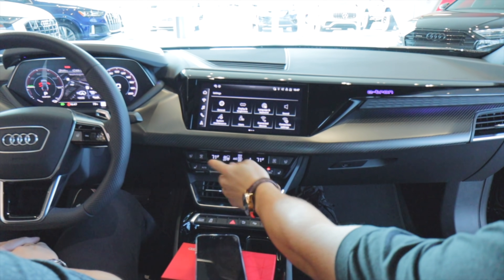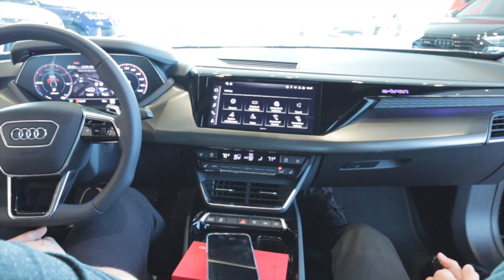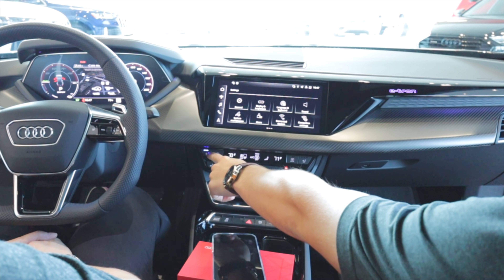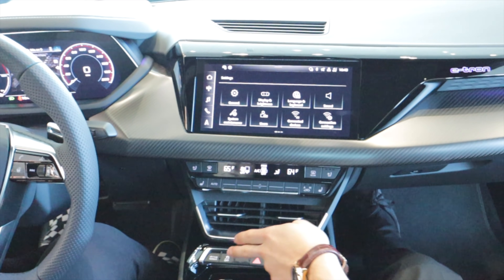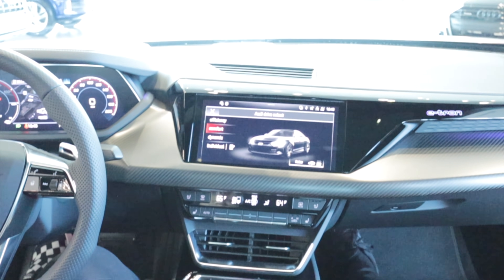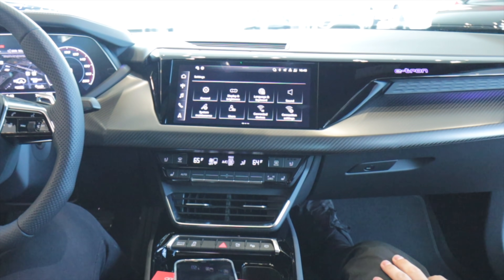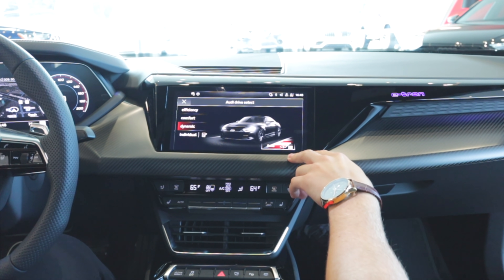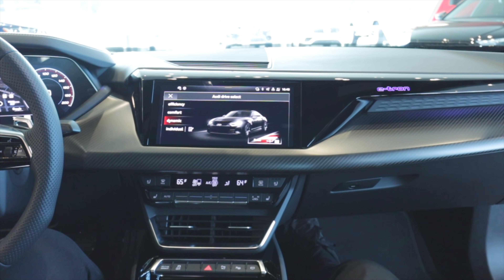As far as climate controls go, these buttons click up and down. You've got your AC, temperatures, and fan speed right there. This car does have heated and cooled seats with three levels, and you just click it. Down here you have your drive select for different drive modes. This car does have air suspension, so depending on what mode you're in, the car will raise or lower. If you go into dynamic mode, it will go up or down depending on the mode.